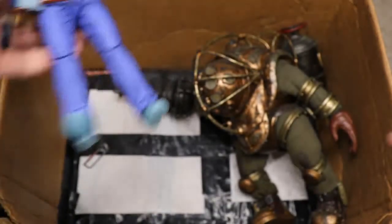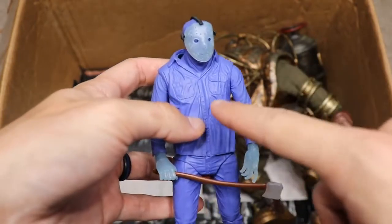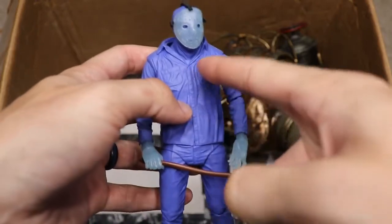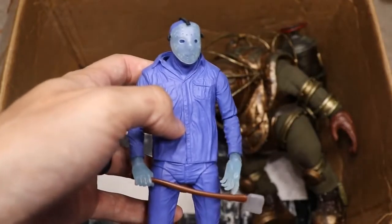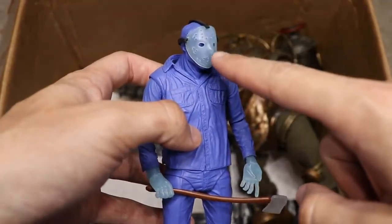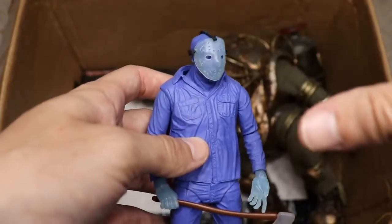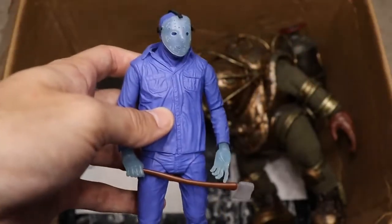Next we have the original SDCC NES Friday the 13th Jason. You can see it's missing the black along the collar and down the middle. Another way to tell the SDCC version from the re-release: the SDCC version has a clear mask with a blue shimmer to it instead of being solid blue.